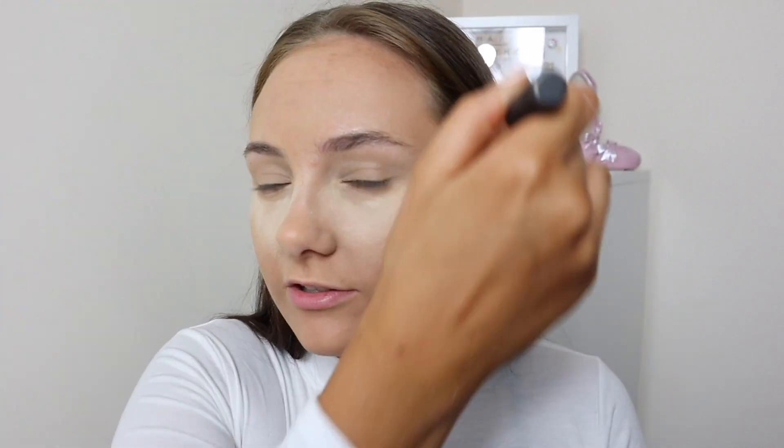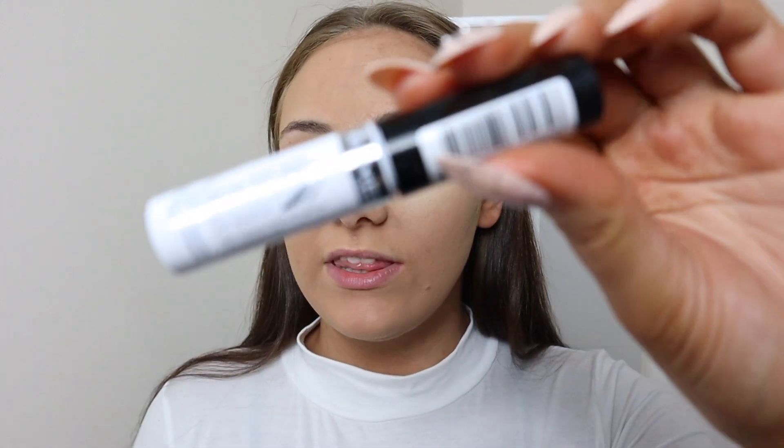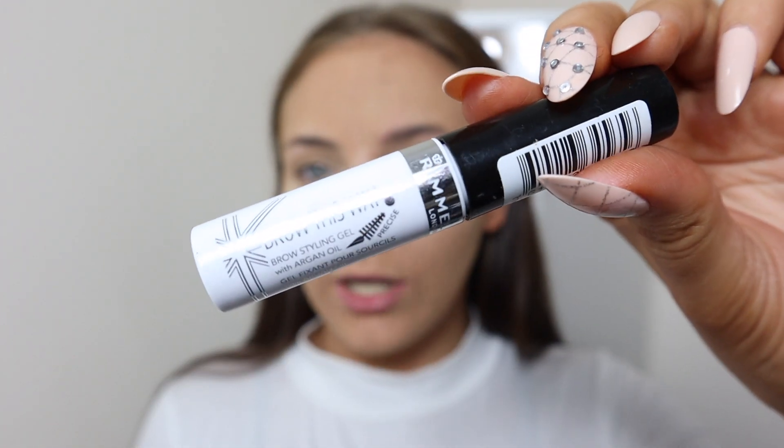I'm going to powder my forehead just a little bit more today because it's feeling a little bit oily. I'll get the forehead and chin with a little bit of extra powder. Moving on to brows whilst my under eyes are baking — I'm going to go in with this brow gel. This is the Rumour London Brow This Way clear brow gel. I only bought this about six months ago and I absolutely love it.